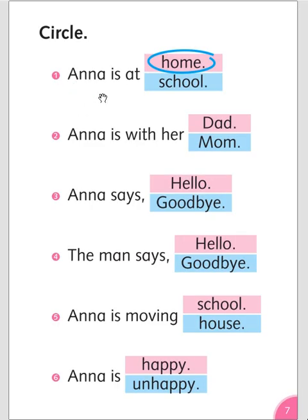Circle: Anna is at home or at school? Anna is at home. Anna is with her dad or mom? Anna is with her dad. Anna says hello or goodbye? Anna says goodbye. The man says hello or goodbye? The man says hello. Anna is moving school or house? Anna is moving house. Anna is happy or unhappy? Anna is unhappy.